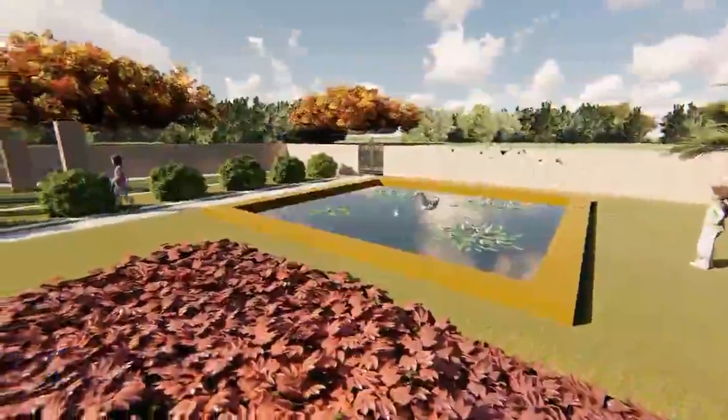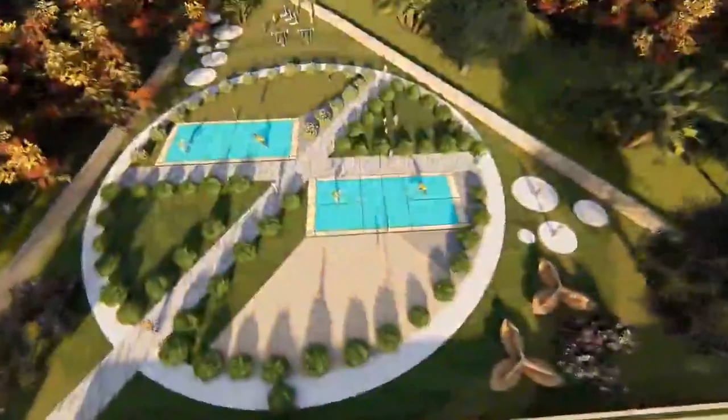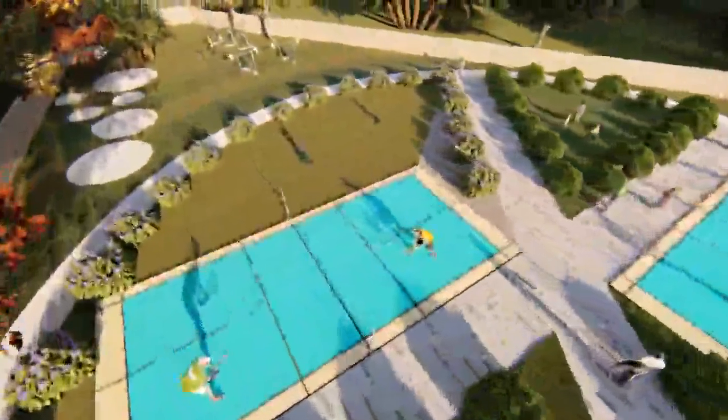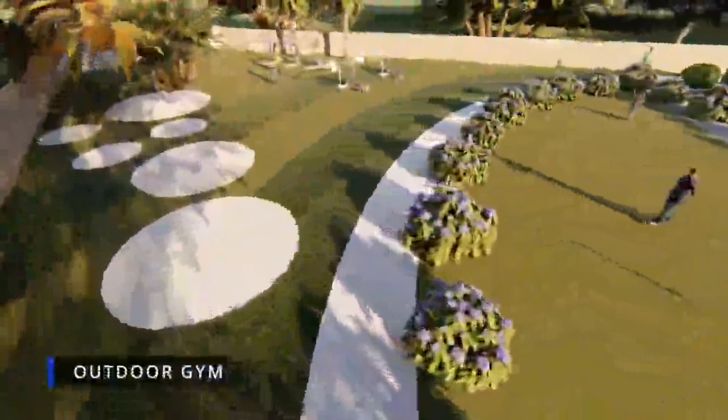Not just this, we also have a basketball court, cricket practice nets, badminton court, outdoor gym, and many more amenities for the first time in Vijayanagara.